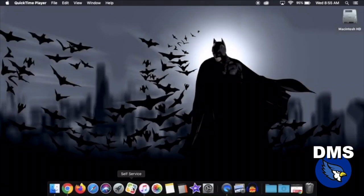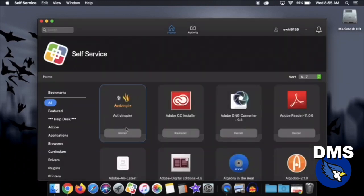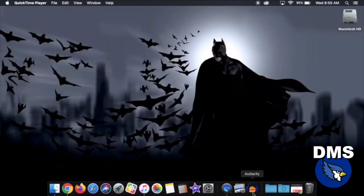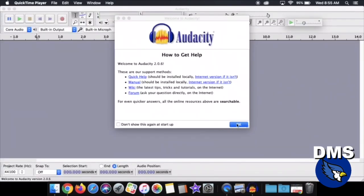Hey Haley, did you know what a voice tutorial is? No, what about you? I'm not sure, but I heard Ethan knows a lot about it. Hey DMS, it's Ethan. You want to talk like this? Well, I'll show you how. What you're going to need to do is go to self-service, search and type Audacity, and install it. This is the software we're going to use. Once you have that installed, open Audacity. A short tutorial will pop up at the beginning — just click OK.